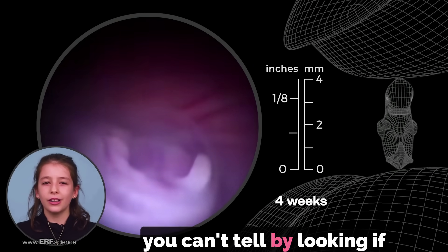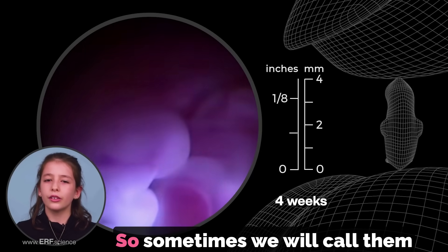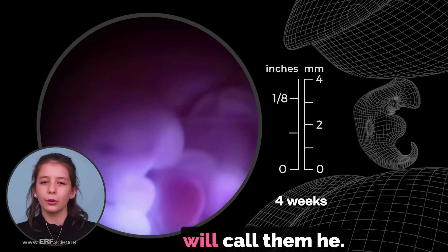You can't tell by looking if these babies are boys or girls until they are about 12 weeks old. So sometimes we will call them she and sometimes we will call them he.